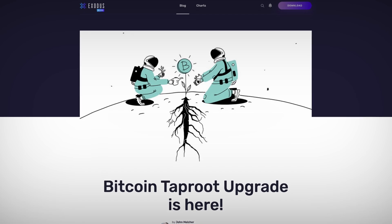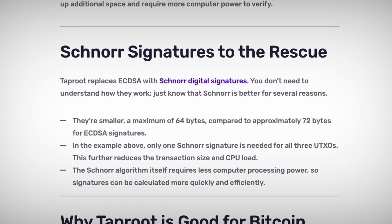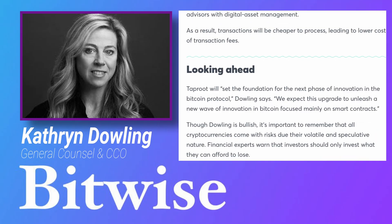Taproot's most important feature is that it enables Schnorr signatures which, according to Kathryn Dowling, General Counsel and Chief Compliance Officer at Bitwise Asset Management, will set the foundation for the next phase of innovation in the Bitcoin protocol. Without getting too technical, Schnorr signatures offer three benefits that are going to improve the Bitcoin network.